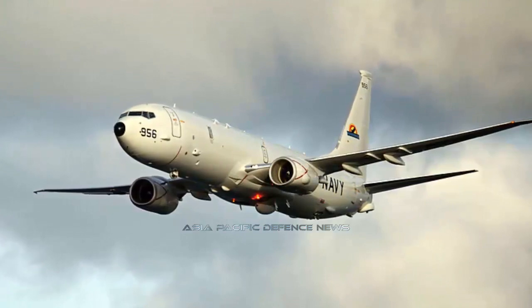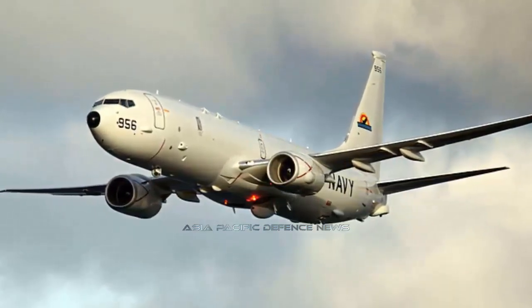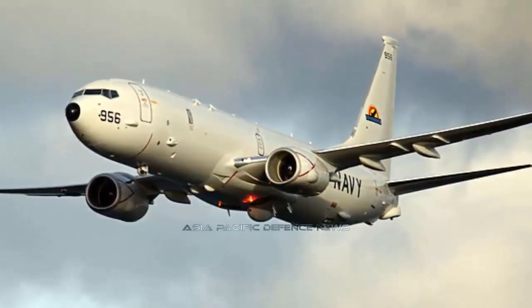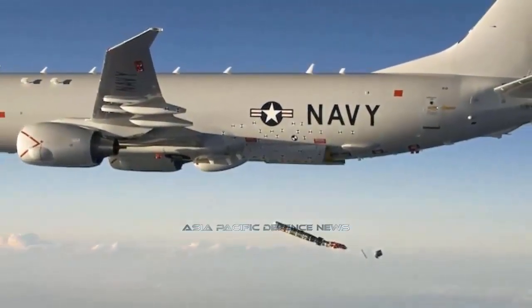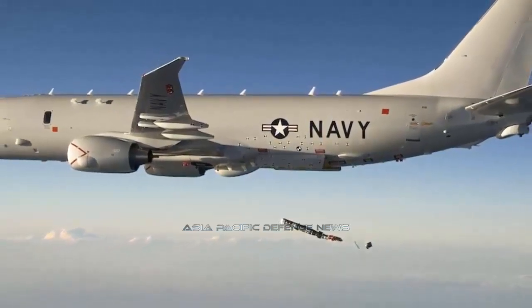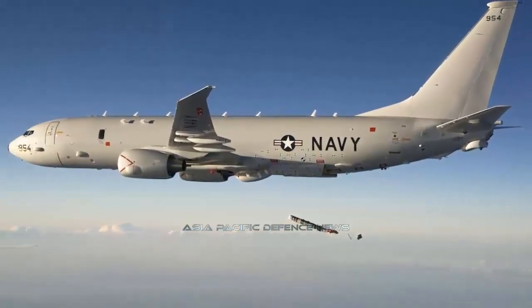A military derivative of the Boeing 737 Next Generation airplane, the P-8 is the Navy's next-generation maritime surveillance aircraft. The aircraft is able to carry torpedoes and anti-ship missiles and is capable of broad-area maritime and littoral operations. It is also modified to include a bomb bay and pylons for weapons, and is fitted with an in-flight refueling system.